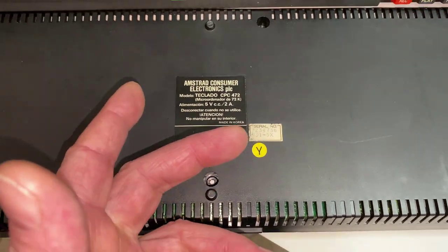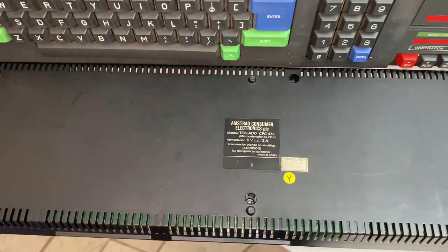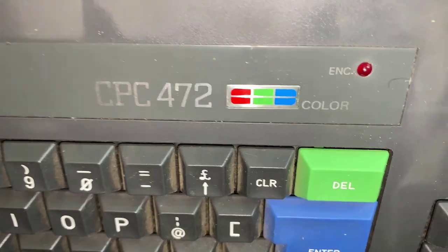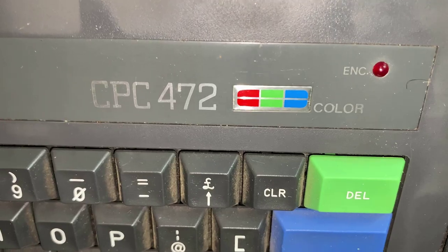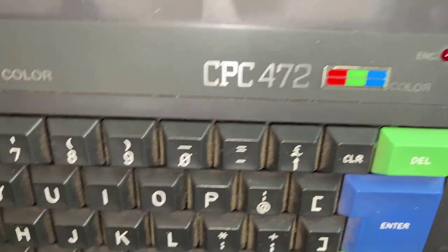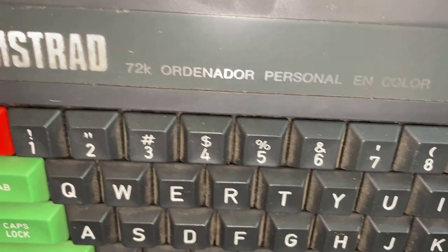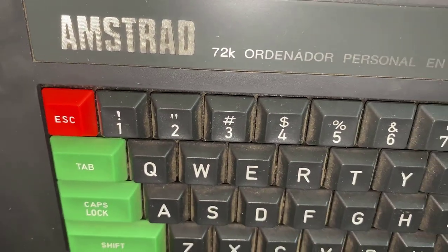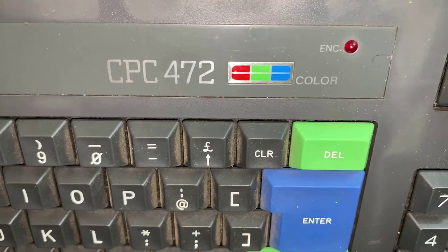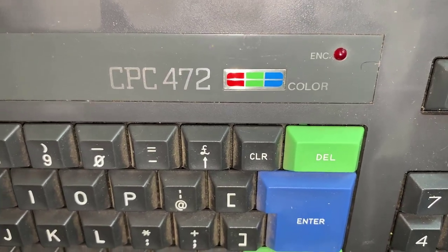I just thought that was interesting. Anyway, that's a closer look at the Amstrad CPC-472. I hope you guys got some interesting facts from this and are also interested in getting yourselves one, because they're rare. They're nice. If you enjoyed this video, please give it a thumbs up and comment. Thank you. See you in the next one.